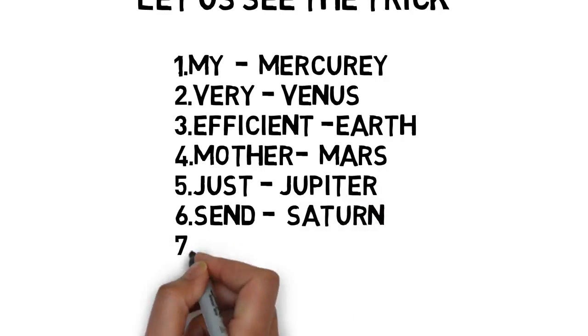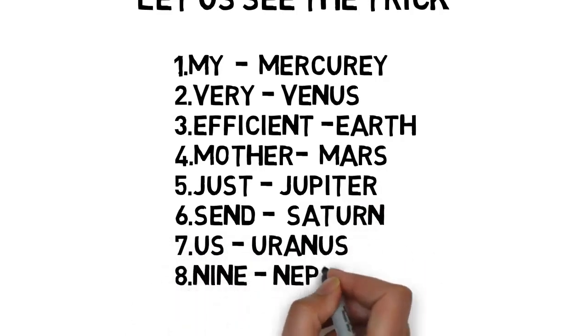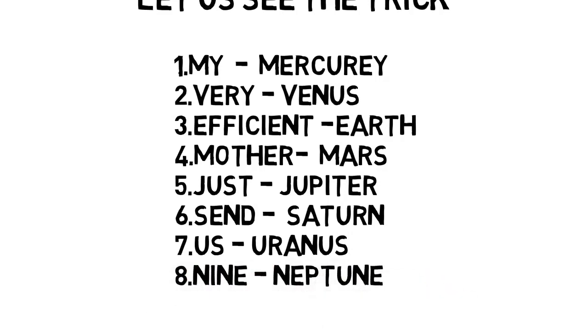The fourth planet is Mars — try to remember it as 'mother'. The fifth one, Jupiter — try to remember it as 'just', both start with J. The sixth one, Saturn — try to remember it as 'send', both start with S. The seventh one, Uranus — try to remember it as 'us'. The eighth one, Neptune — try to remember it as 'nine'. If you concentrate on these new words, you will automatically remember the order of the planets.